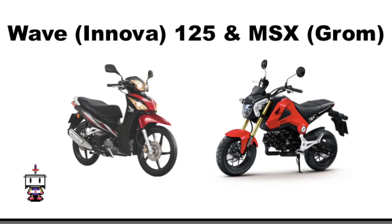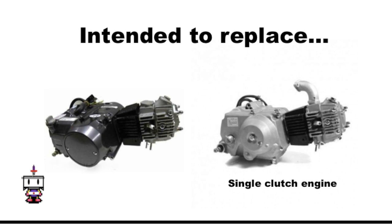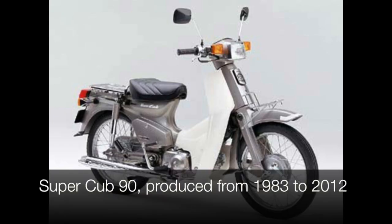The big three-bolt engine is found in the big Wave 125 and the MSX or Grom — except the Grom is the manual clutch version. For the sake of time, we'll be focusing this video on the original 88-series, the original twin-clutch motor that was supposed to replace the 50 cc engine it was based on. In Japan where it was first introduced, it never really caught on and strangely took a back seat to the single-clutch motor.